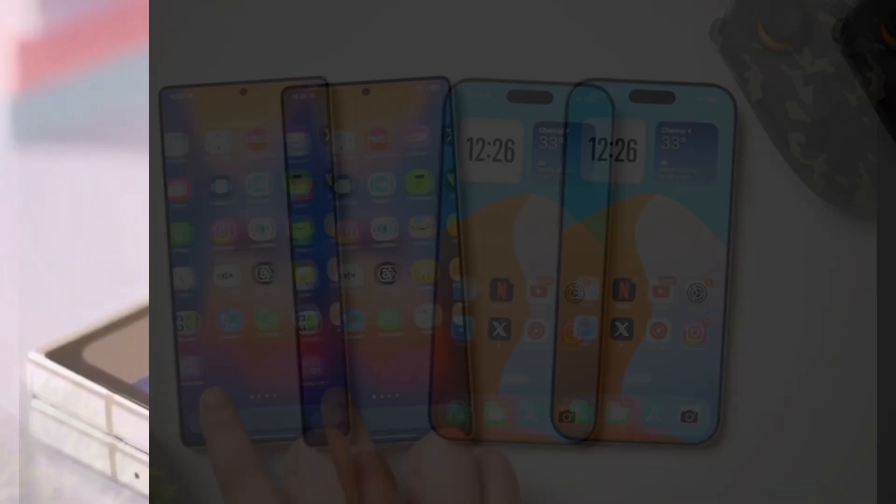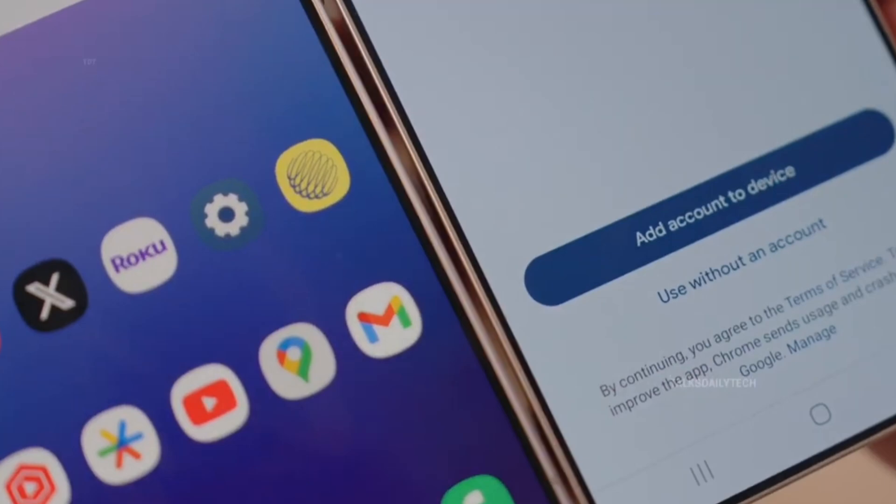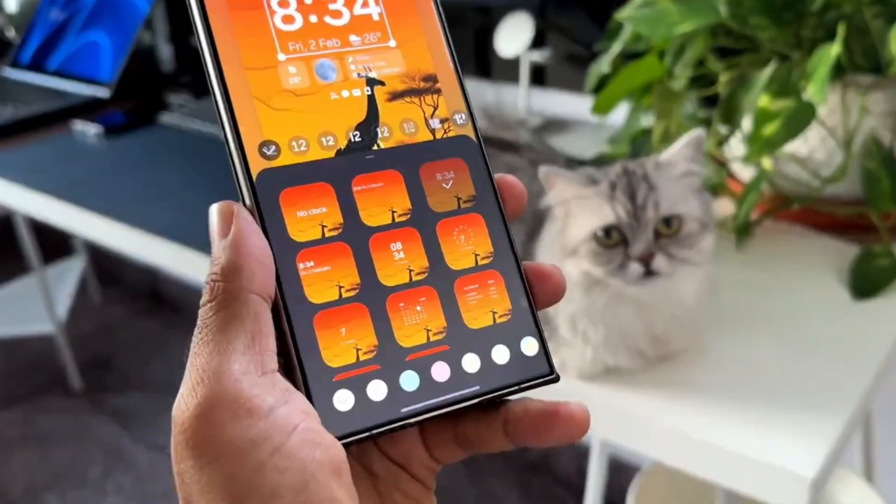With that said, at this point in time, Samsung's One UI 7 update is reaching more Galaxy S24, Galaxy S24 Plus, and Galaxy S24 Ultra owners in some countries from different parts of the world.